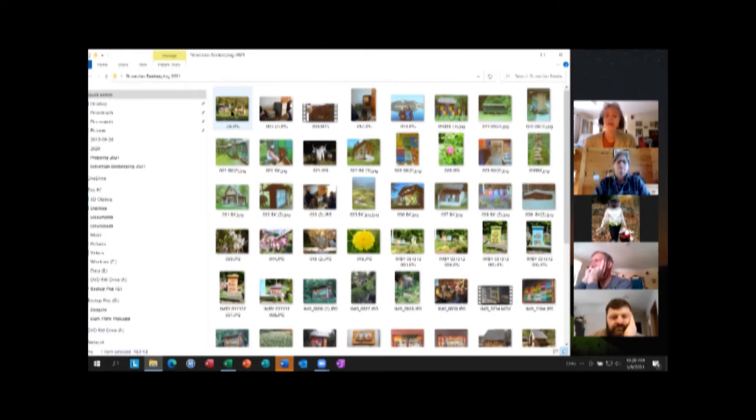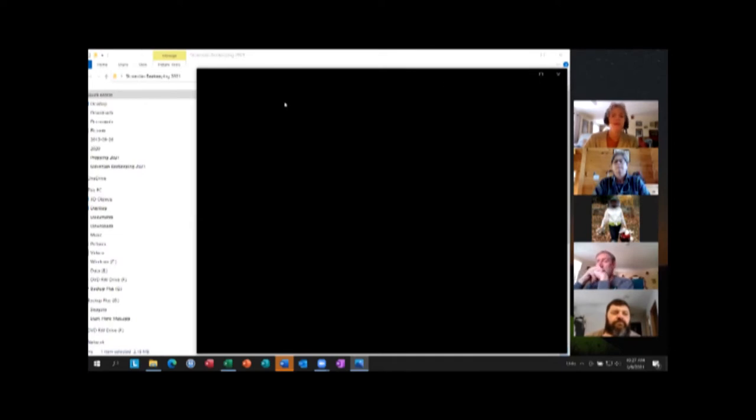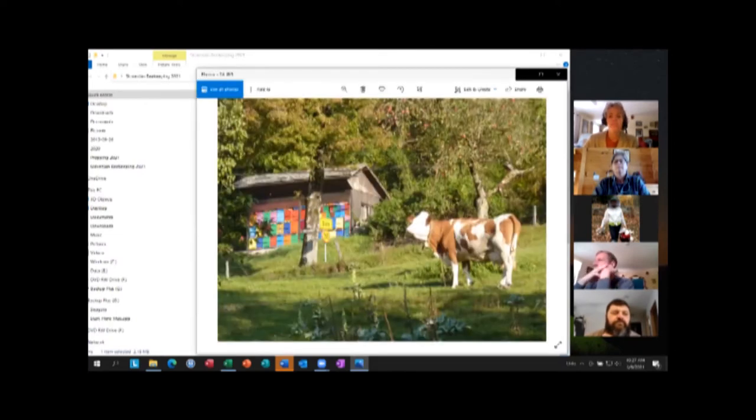The shed itself can be expensive depending on what you have. The hives are about four hundred dollars a piece and you might need new frames — there's always more equipment you need, just like everything in beekeeping. Anyway, let's take a look at some of these pictures.